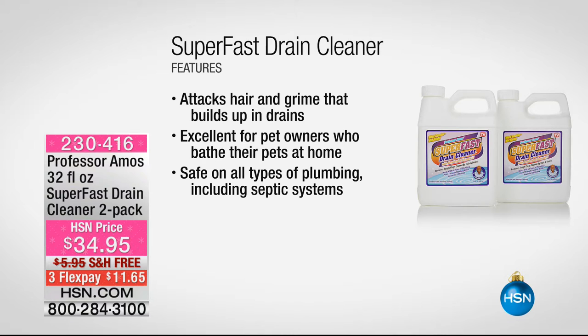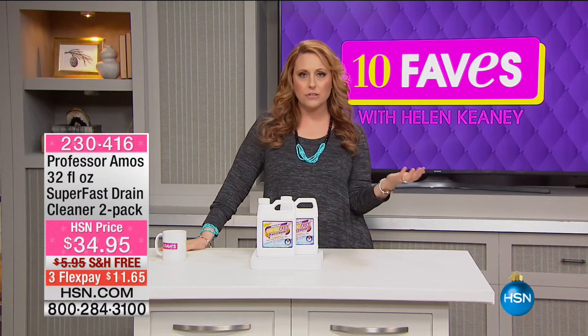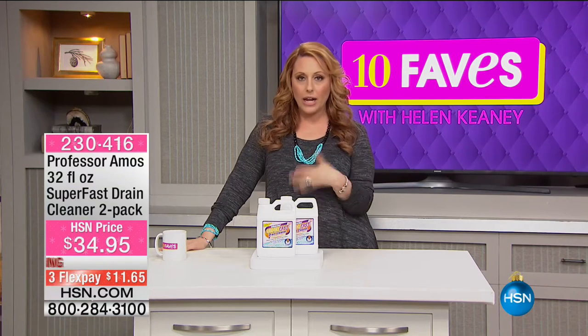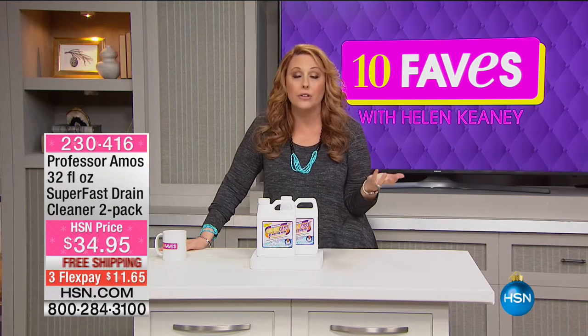I am 100% personally a satisfied customer. It attacks hair and grime that builds up in the drain. Excellent for pet owners — if you give your pet a bath, all that hair goes down there. It's safe for all plumbing types: PVC, copper, any kind of plumbing. Great for kitchen sinks, bathroom sinks, laundry sinks, showers, and tubs. What really got me — I work here, there are 60,000 products, I don't buy every single product, but I've presented this many times and knew it was a really great product.